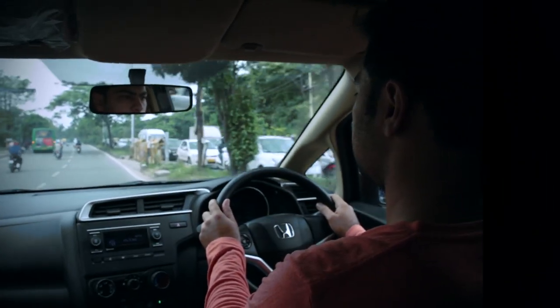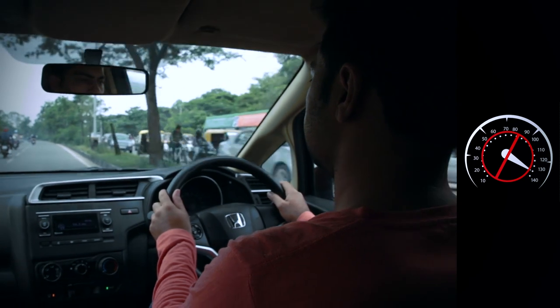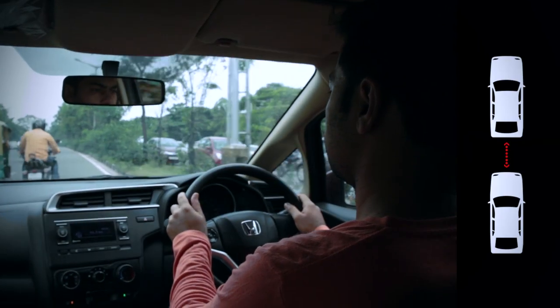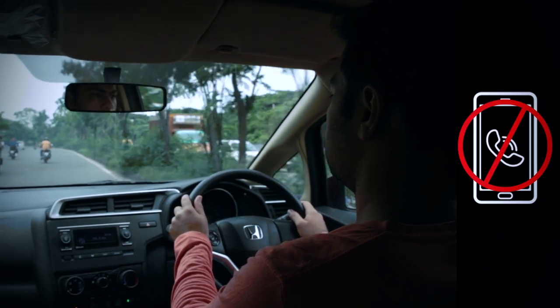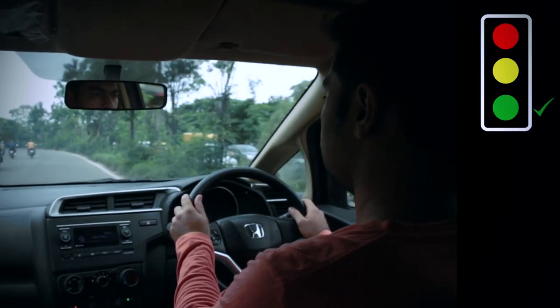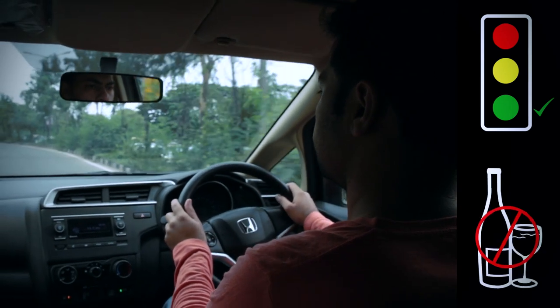Lastly, for the safety of you and others, drive the vehicle at a comfortable speed and avoid harsh acceleration or braking. Maintain a safe distance from other vehicles and keep your eyes on the road and not on your phone. Follow the traffic rules and if you're feeling sleepy or have had a few to drink, please don't drive.